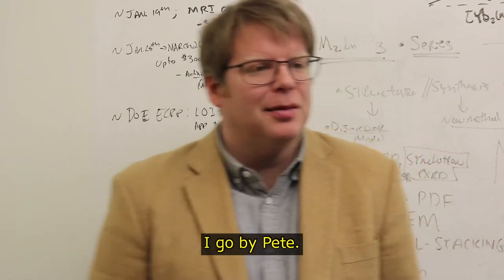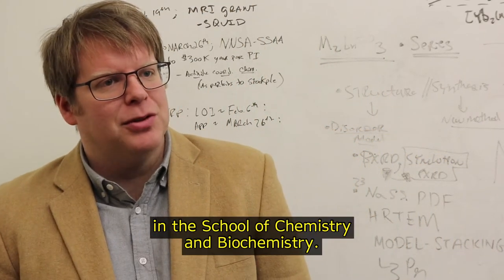I'm Henry LaPierre. I go by Pete. I'm an assistant professor in the School of Chemistry and Biochemistry.